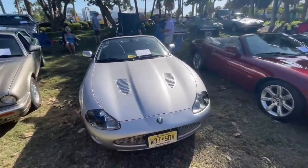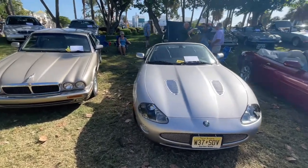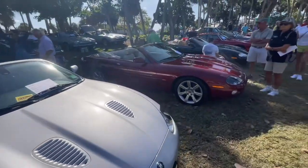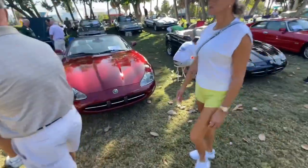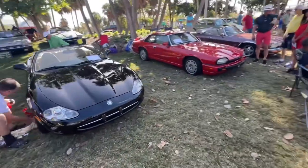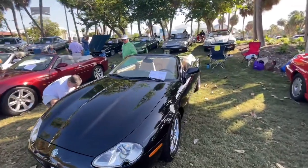XKR Convertible too — probably one of my favorites. They're like late 90s, early 2000s with a supercharged engine, very sweet. Continuing around, there's another XK8 — very nice as well. They've got about a 5, maybe 6.3 or 5.7 seconds 0-60 range, these Jaguar XK8s.